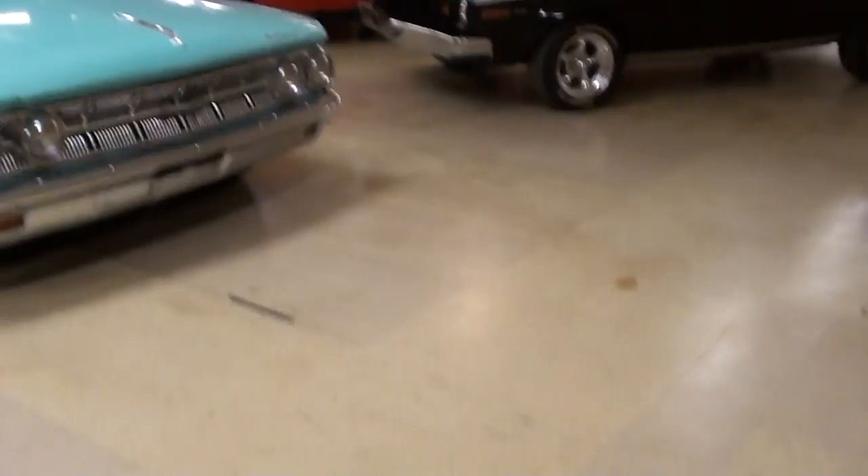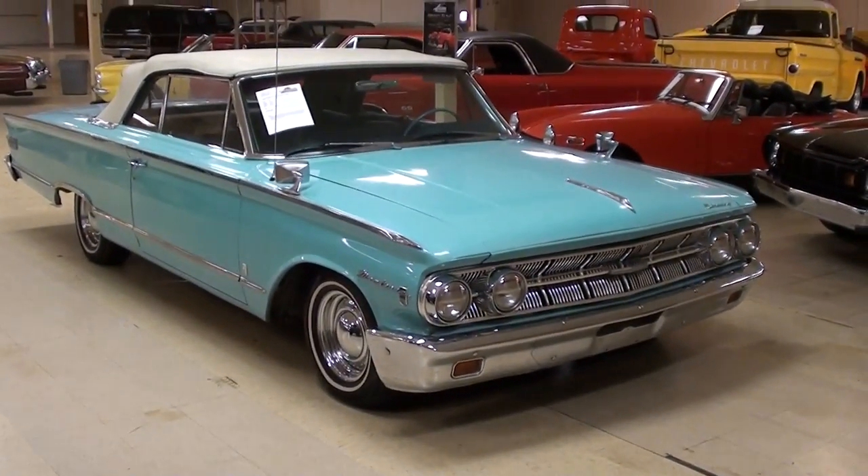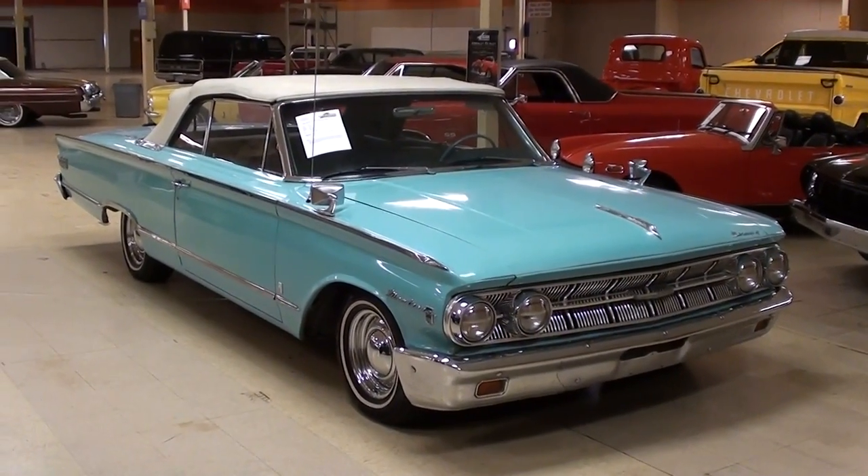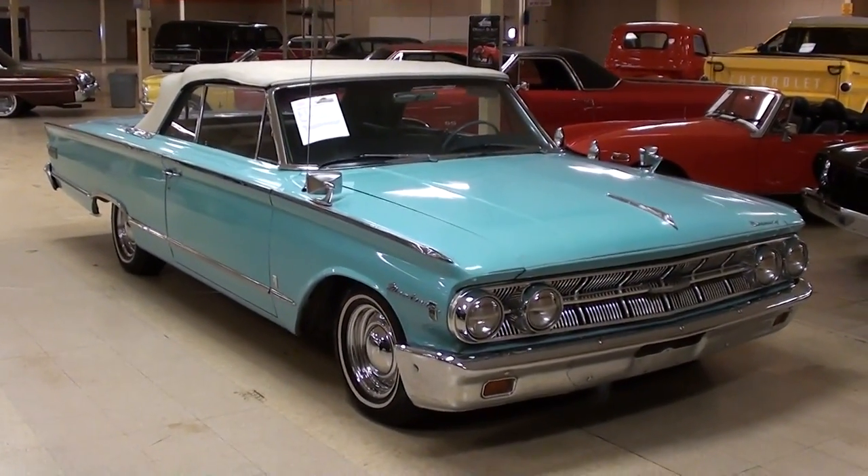Hey everybody, coming to you from Gateway Classic Cars over here outside of St. Louis, Missouri. I thought you'd like a look at this 1963 Mercury Monterey Custom Convertible. This is definitely a sharp looking car. We'll take a look at it here.